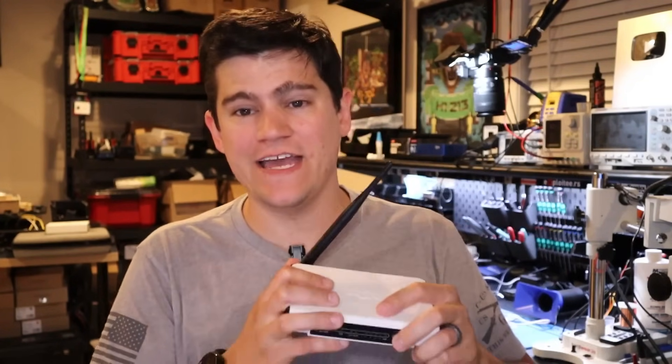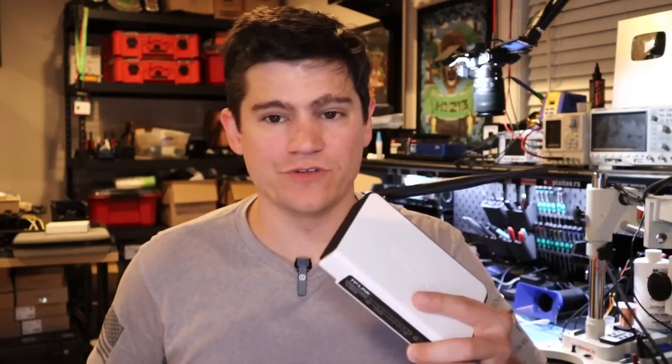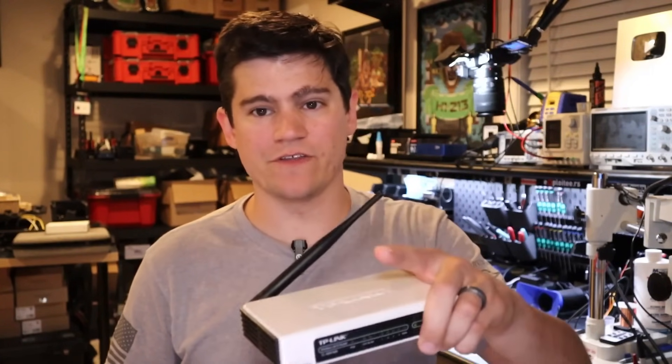I hold in my hand a Wi-Fi router that the United States government claims is being actively exploited by bad actors. Is that true and where did this vulnerability data come from? We're going to answer all those questions in this video. My name is Matt Brown and I am a bug bounty hunter. I get paid to find real bugs in devices just like this one, and I am a security researcher, so I love digging into claims like this and seeing whether they're true.